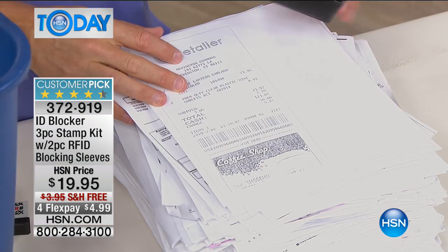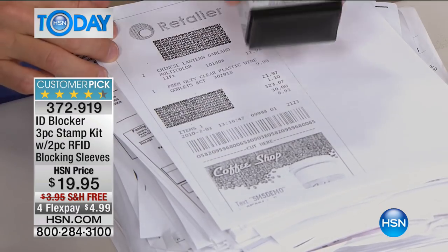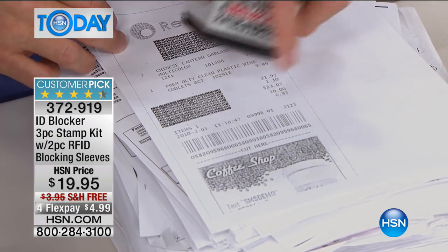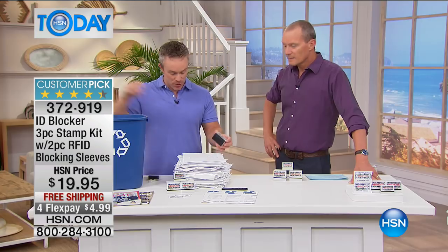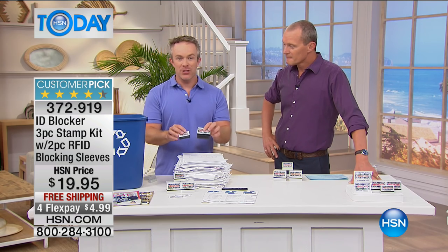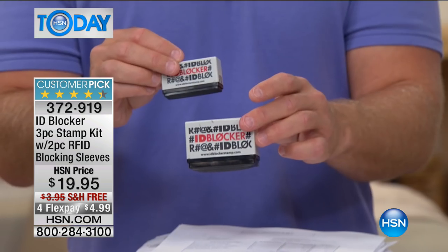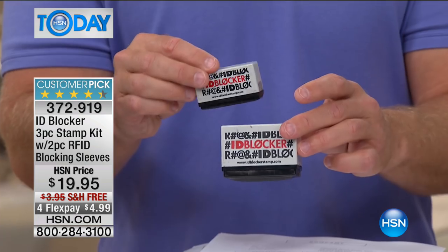Well, not really. How does it work? How does it block it out? It's as simple as having that stamp on your desk, in a drawer, in your bag to block out the important information. Even the barcodes — you don't want them read because there's an app that can read those and get your personal information. This configuration is larger than we've ever done before. You're getting two of the larger sizes, one travel size — great for light items where you just have that one little bit of information you want to block out — and two RFID sleeves.